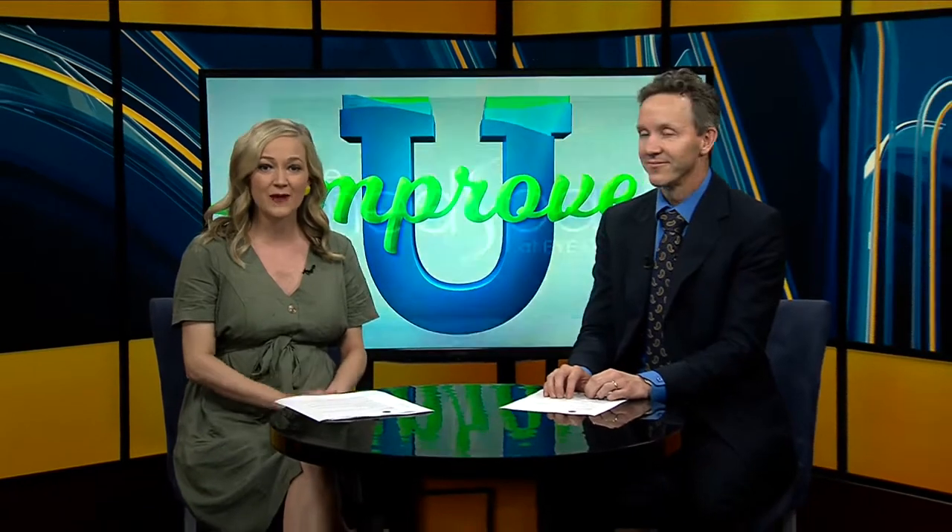Here to let us know all about BBL, we have Dr. Campbell Waldrop with the MedSpot IQ. Welcome back, doctor, to our studios. Thank you for having me. It's a pleasure to be here.